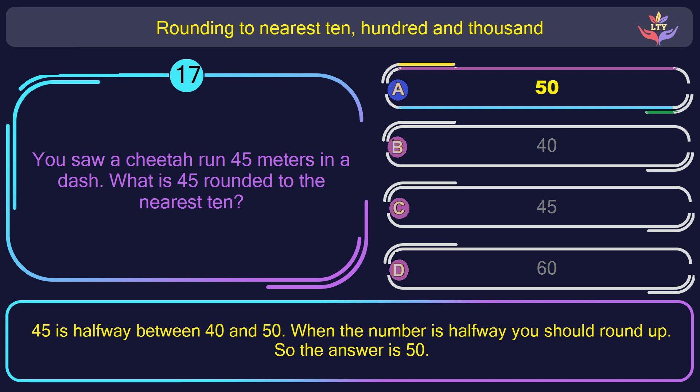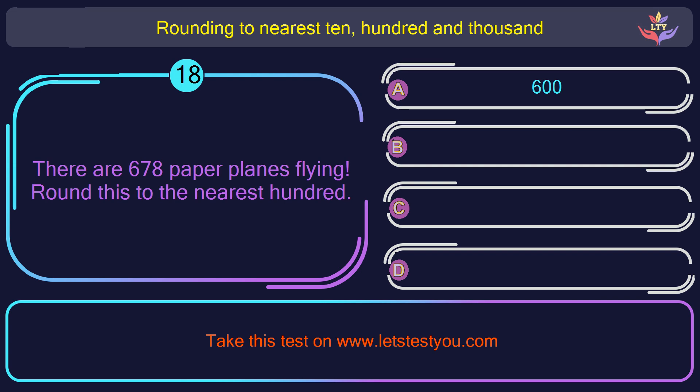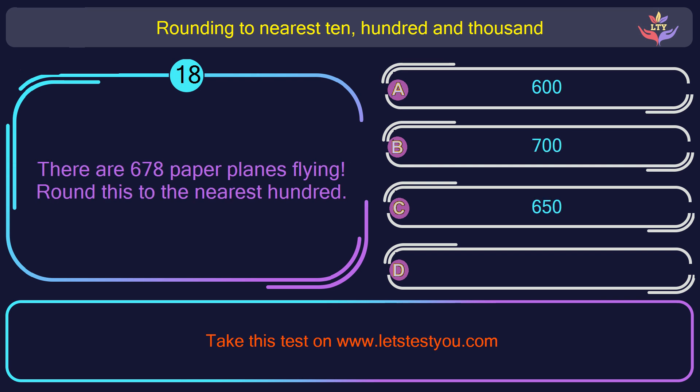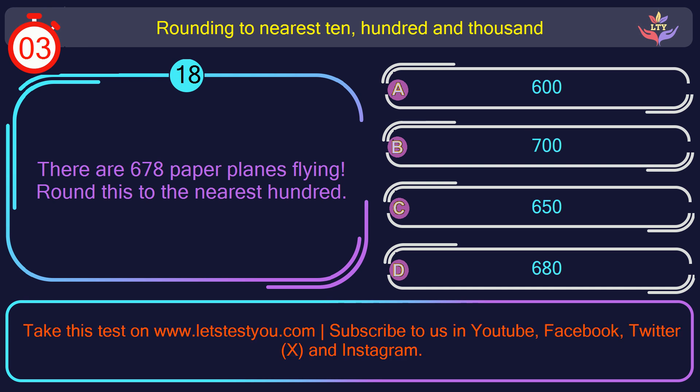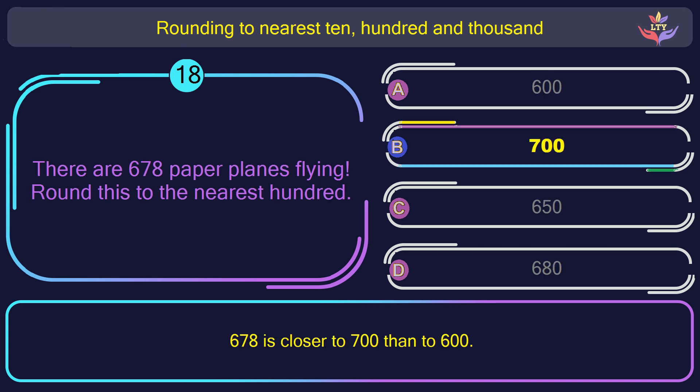Question number 18. There are 678 paper planes flying. Round this to the nearest 100. The correct answer is option B: 700. 600 and 78 is closer to 700 than to 600.